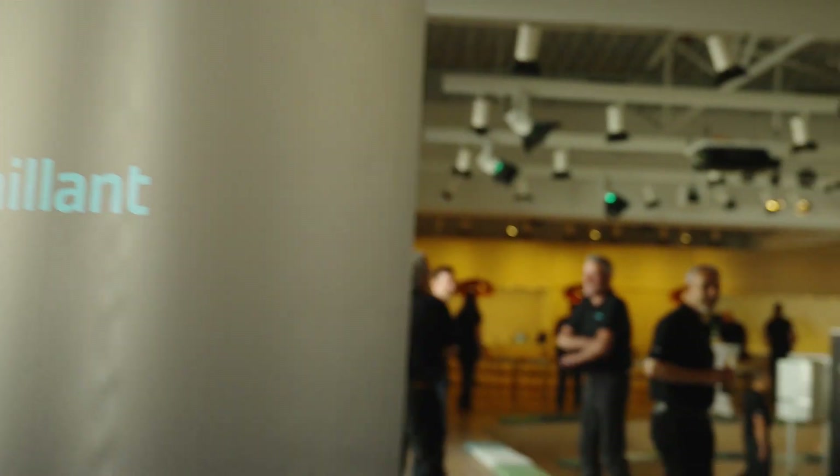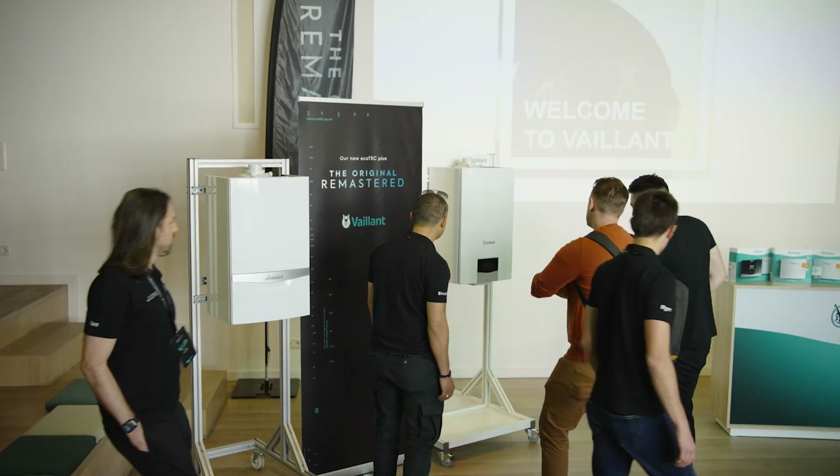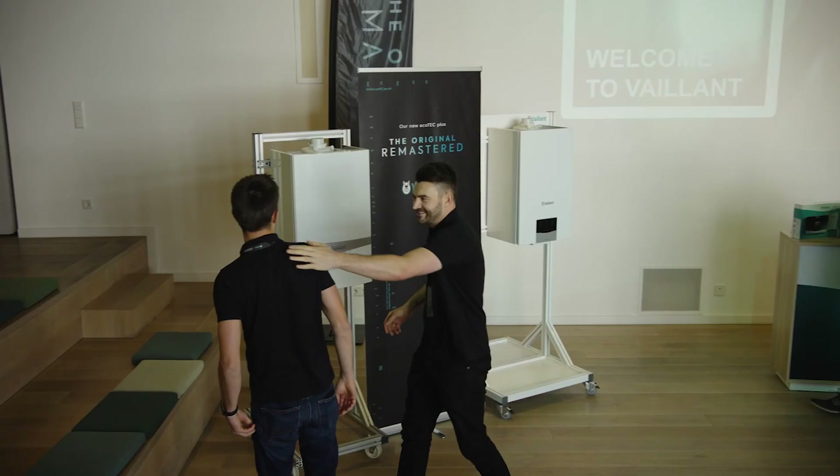The Ecotech Plus launch in July is so important to us because it encapsulates five years of work with our installer partners who have fed into the changes that we've made in this appliance.